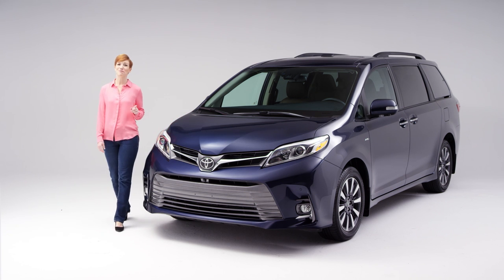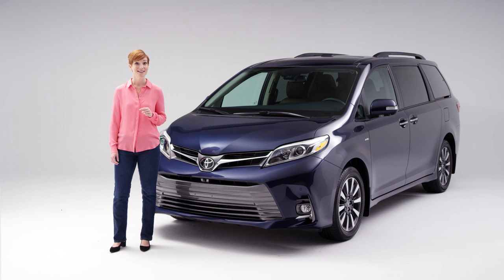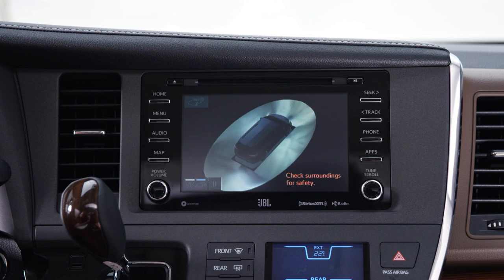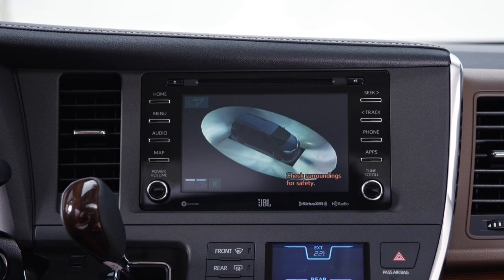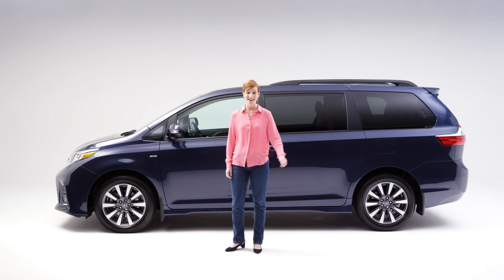You know what else the Sienna has that you might not expect? Power — and the Sienna has it right where it counts. The Sienna has 296 horsepower, more than the Odyssey. This Sienna also has bird's-eye view monitoring, which gives you a panoramic view of the vehicle's surroundings on the touchscreen display. I don't know about you, but I didn't expect that from a minivan either.